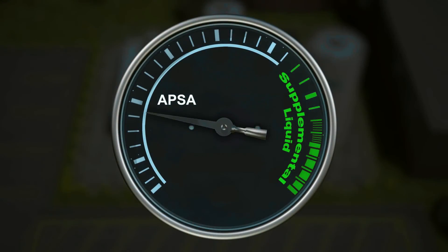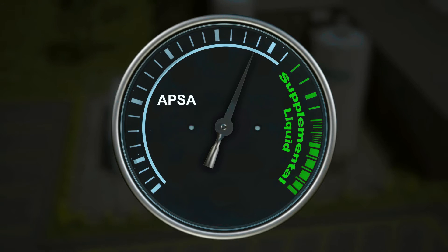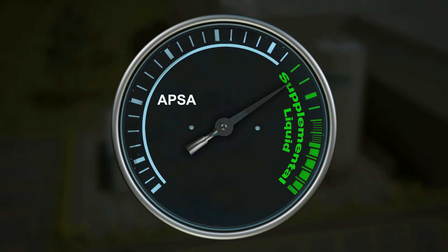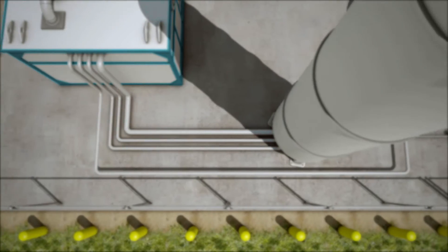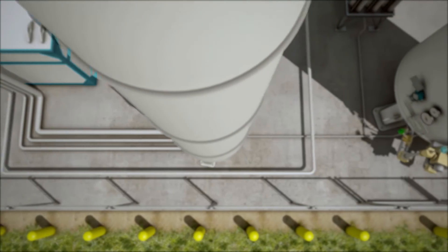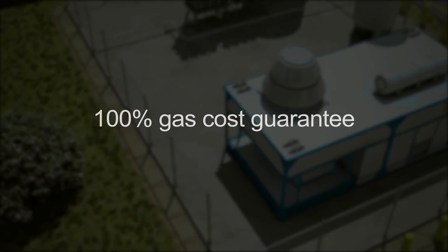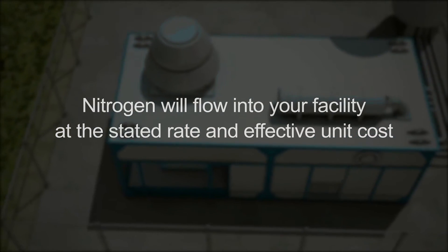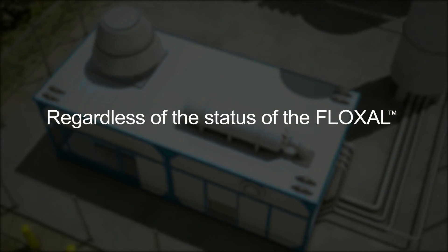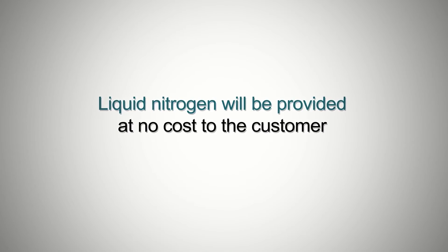If your nitrogen requirements should temporarily outstrip the guaranteed capacity of the Phloxol, additional supply is always available through the bulk tank. You will be billed for this additional nitrogen through metered billing, which means you pay only for the liquid nitrogen you consume in excess of the guaranteed capacity of the Phloxol — not what is delivered into the liquid nitrogen tank. The Airgas 100% gas cost guarantee means that nitrogen will flow into your facility at the stated rate and effective unit cost, regardless of the status of the Phloxol. Even during maintenance or malfunction, liquid nitrogen will be provided at no cost to the customer.